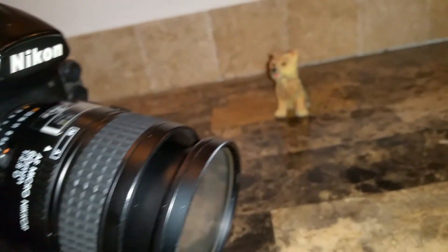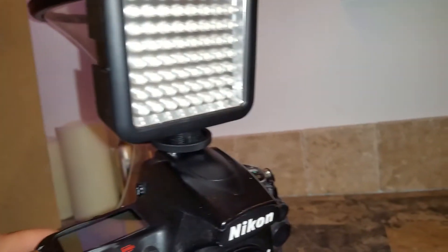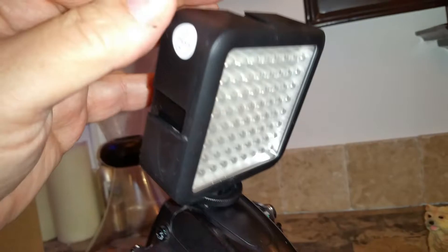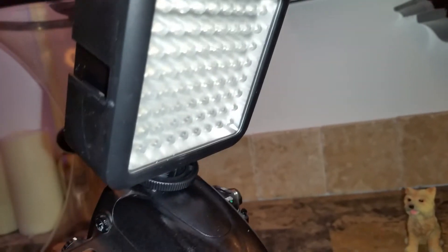What Ken Wheeler mentioned about these lights is they're okay — the light's a little harsh. They're inexpensive and they're used for videography, not really for still photography. However, Ken had another idea about these.